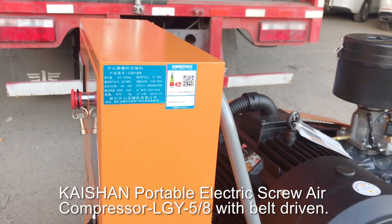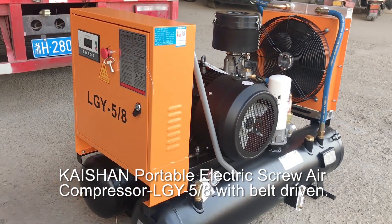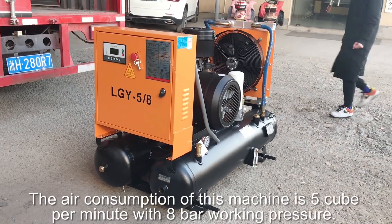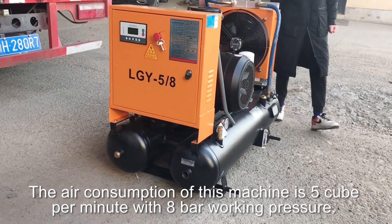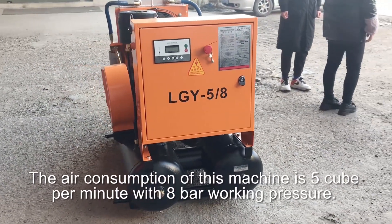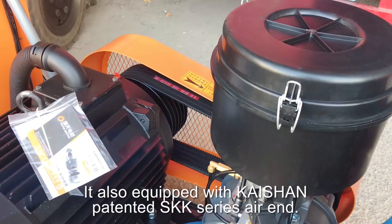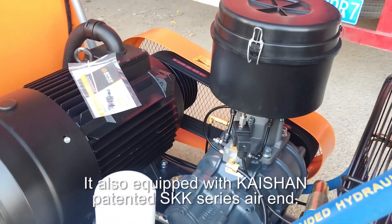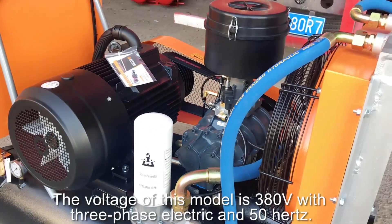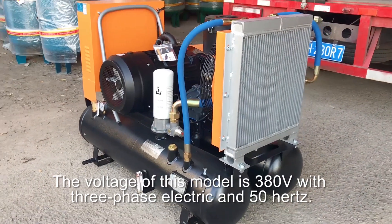Keisha and Portable Electric Screw Air Compressor LGY58 with Belt Driven. The air consumption of this machine is 5 cube per minute with 8 bar working pressure. It also equipped with Keisha and patented SKK series air end. The voltage of this model is 380V with 3 phase electric and 50 Hz.